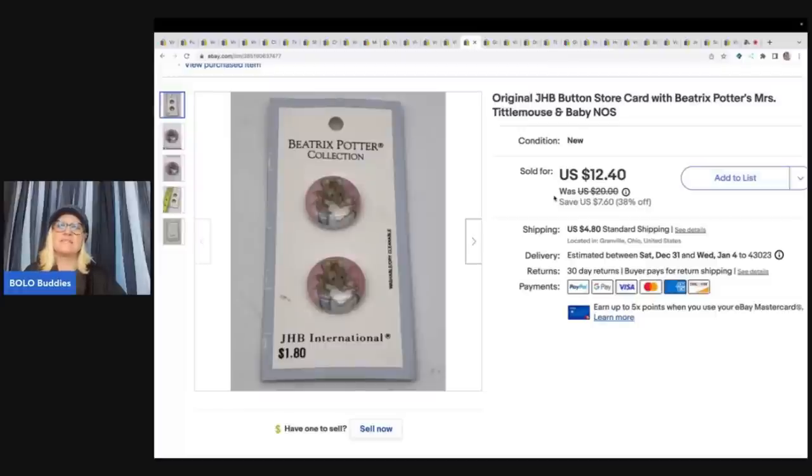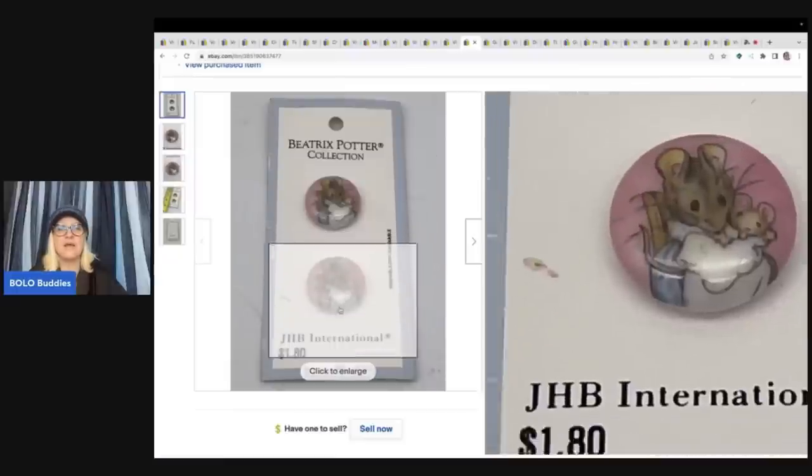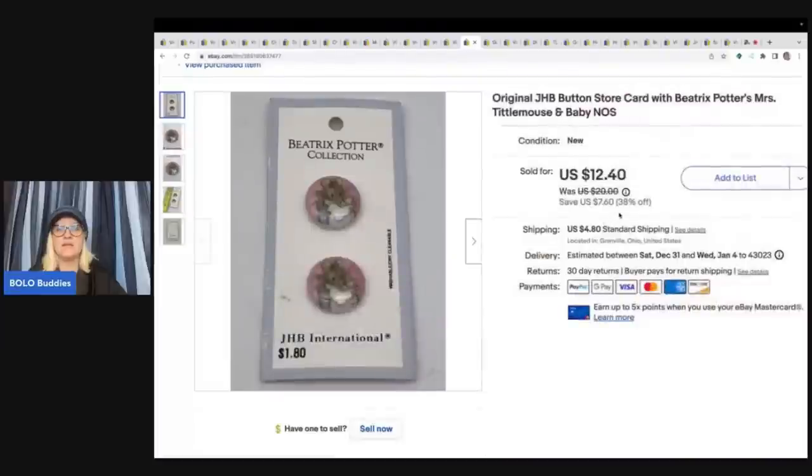These are GHB button store cards — they're Beatrix Potter's Miss Tittlemouse and Baby. They're little buttons. Retail for $1.80 back in the day, new old stock. I got these at a garage sale in a lot of stuff, and I sold these for $10 plus shipping.